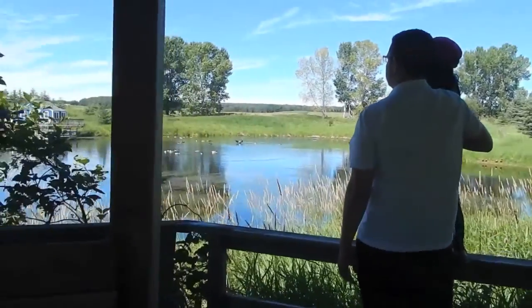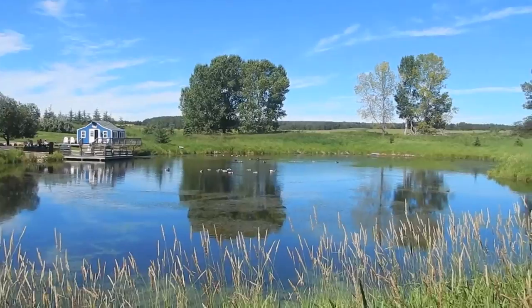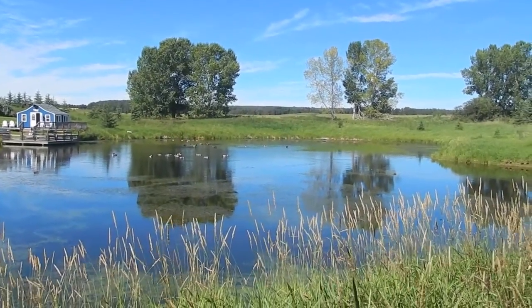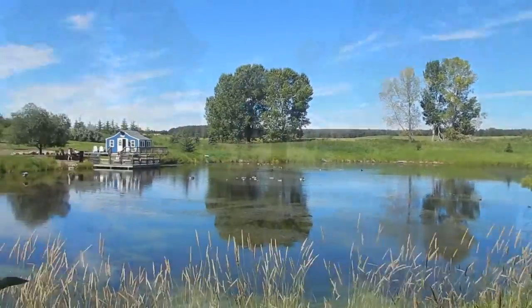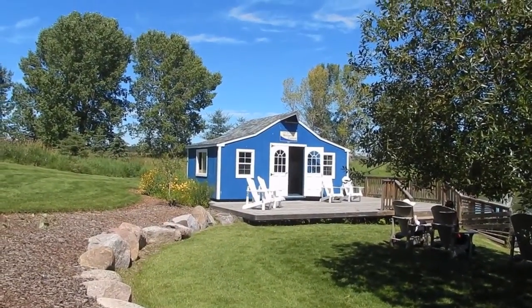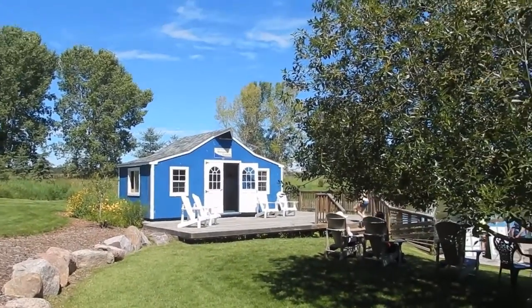Look at the pond. Oh, there's a lot of them there. This is the nicest bird farm. Look at this cute blue house — bird farm. We have to go inside there. Let's go.